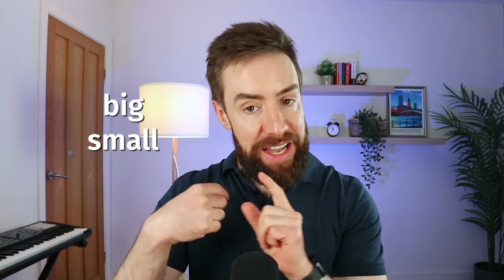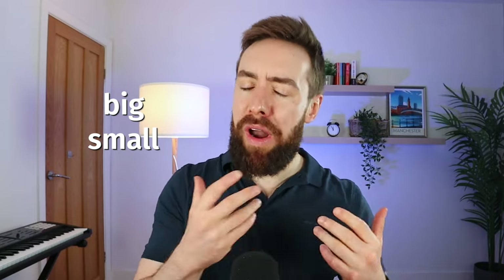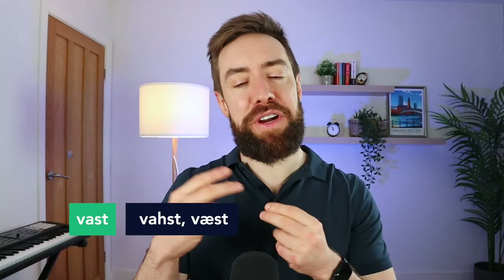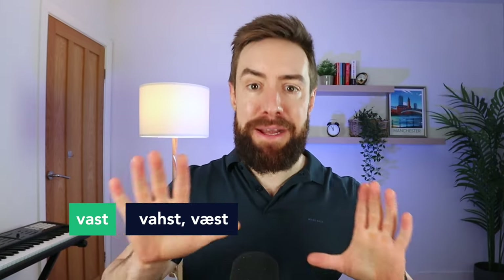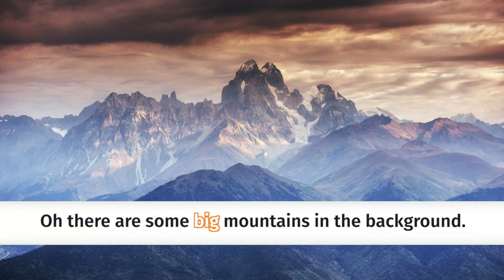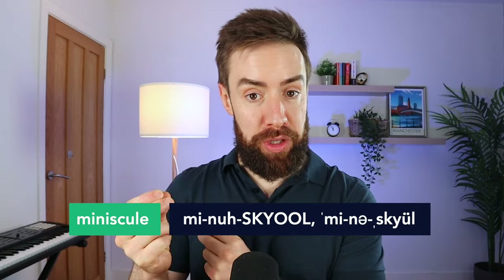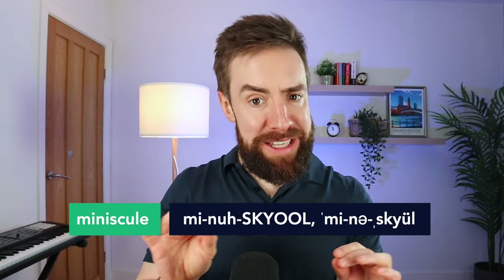Another common pair of words we can upgrade is 'big' and 'small.' There are lots of words that mean very big — one to know is 'vast.' For example, if there is a picture of mountains, instead of 'there are some big mountains in the background,' you could say 'there is a vast mountain range in the background.' And if something is very small, instead of 'it is very small,' you could use 'tiny,' or the word I want to teach you — 'minuscule' — which means really, really small.